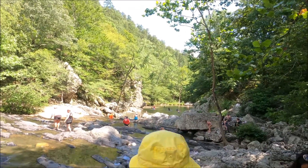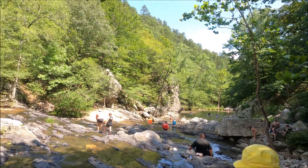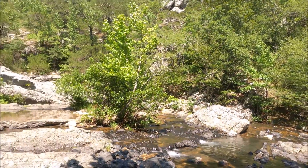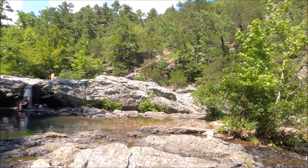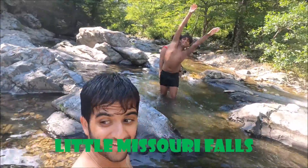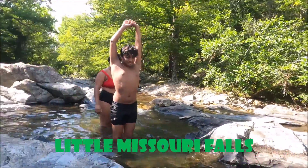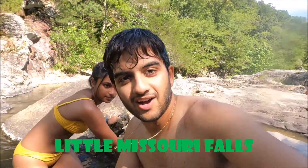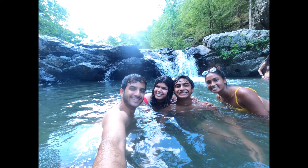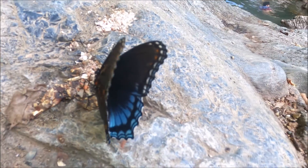Here we're at Little Missouri Falls, which is kind of in the Washita National Forest. It's a really pretty set of low waterfalls and a great place to swim and hang out for the afternoon. We didn't get a ton of good videos because we were too busy enjoying. It was pretty busy at the bottom but if you go a little bit farther up the creek then it's a lot emptier and you can hang out there.